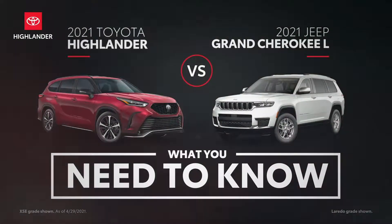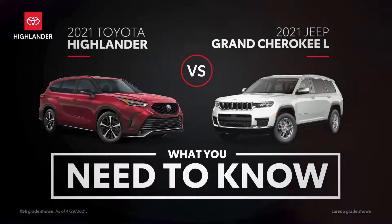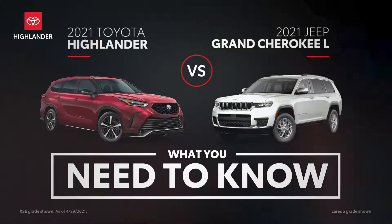The 2021 Toyota Highlander versus the 2021 Jeep Grand Cherokee L. Let's find out why Highlander remains the three-row segment champion.